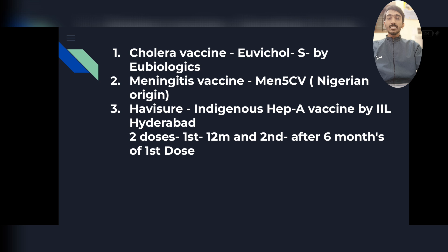There are three new vaccines. The first is a cholera vaccine named Uvishore, prepared by Ubiologix. The second is a meningitis vaccine called Men5CV, which is of Nigerian origin. The third is Havishore — an indigenous hepatitis A vaccine prepared by IAL Hyderabad. It is targeted and two doses are given.